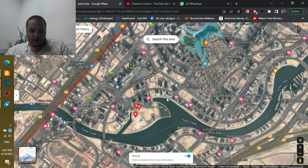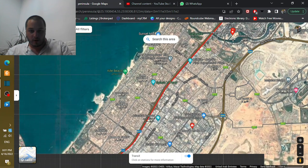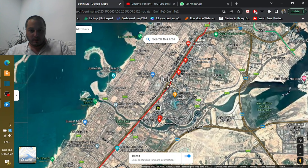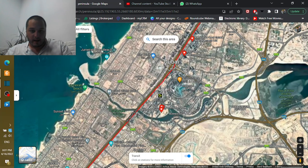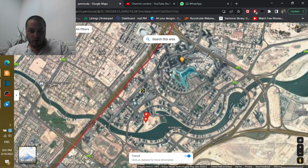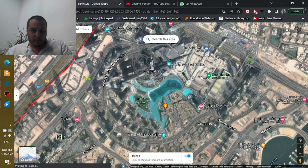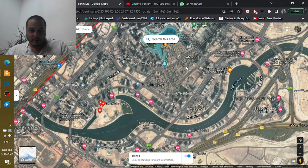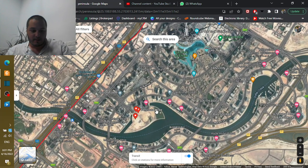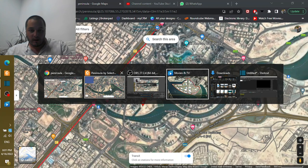For those not living in or familiar with Dubai, Business Bay is the central business hub of the city — that's why it's called Business Bay. It's right next to Downtown Dubai, where Burj Khalifa, Dubai Mall, The Dubai Fountain, and the Opera District are all located. The location is absolutely A-class — that's definitely for sure.